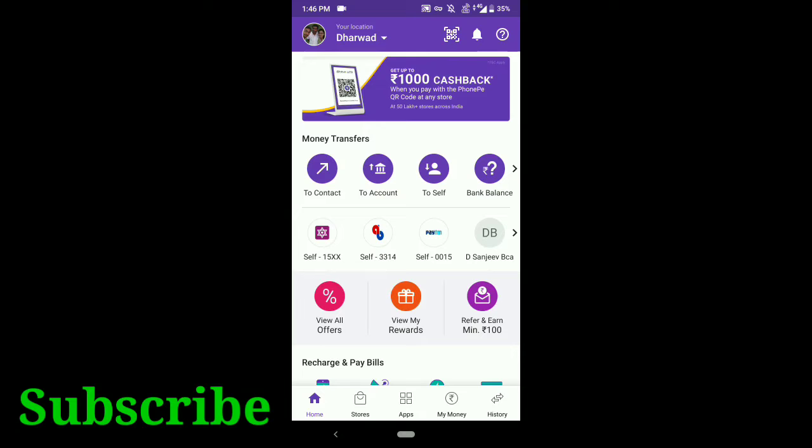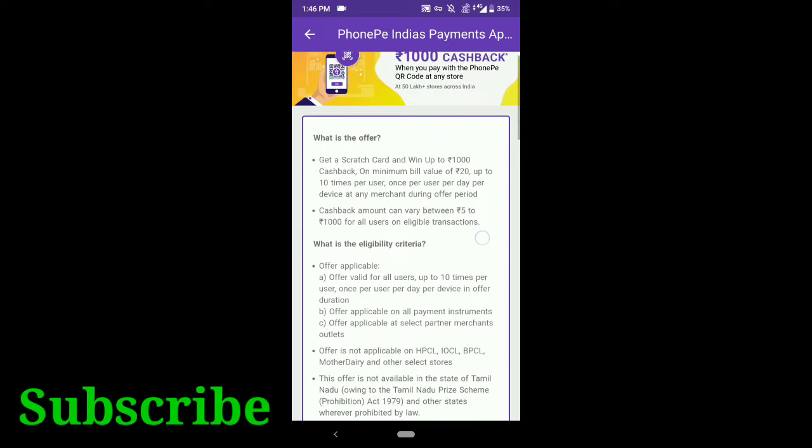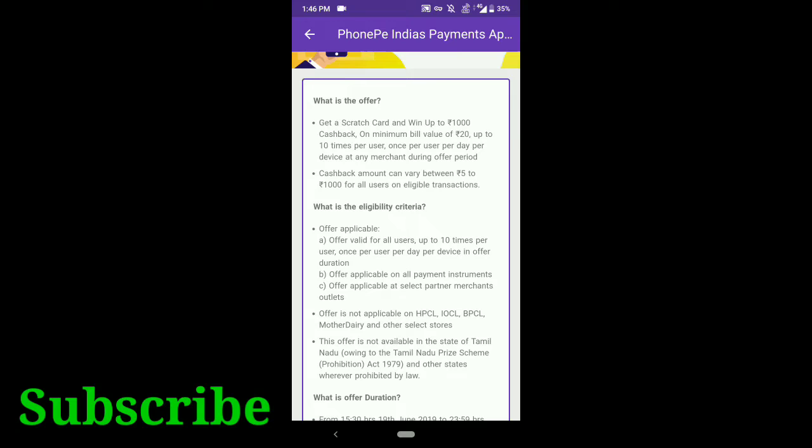Open your PhonePay app. As you can see here there is a banner called '₹1000 rupees cashback' — just tap on it. You need to do QR code scanning for any store to avail this offer. You can avail this offer 10 times per month and you can get a minimum of ₹5 cashback for each transaction.